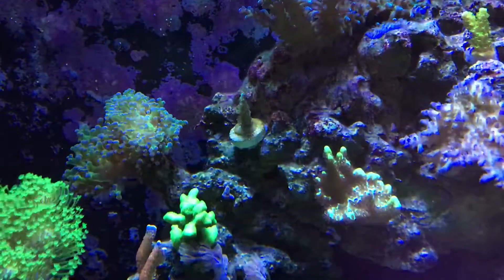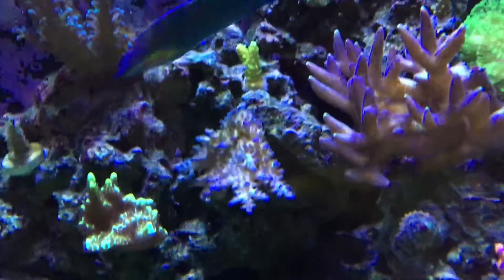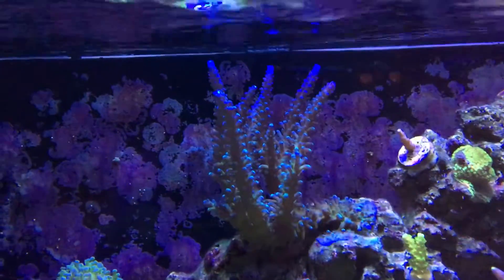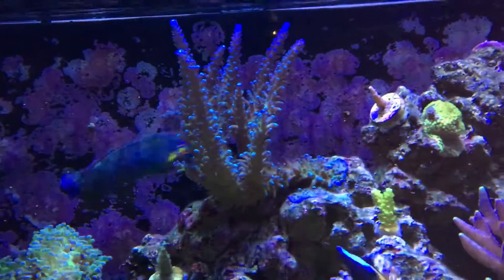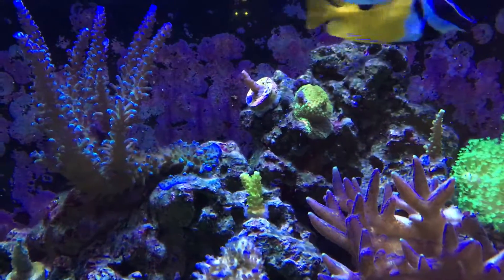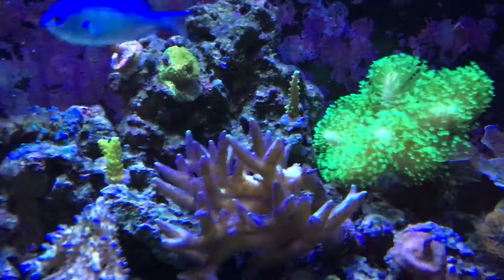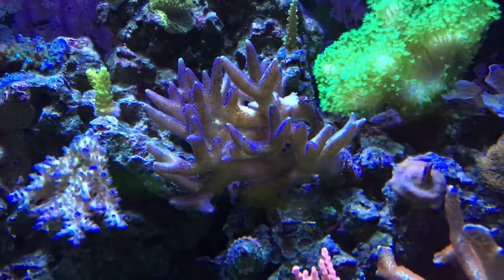There's an acropora frag, another acropora. Another green slimer acropora. Here's blue tort — it's almost at the water line. There's the water line and there's the tips, so I have to trim that back soon. Another little acropora frag up there. Sunset montipora.